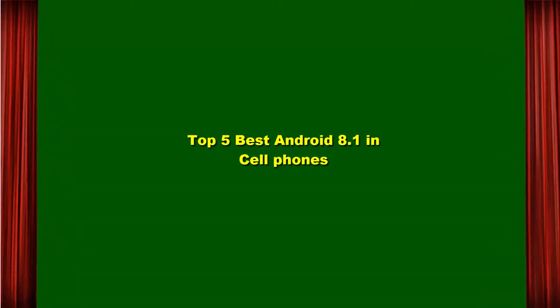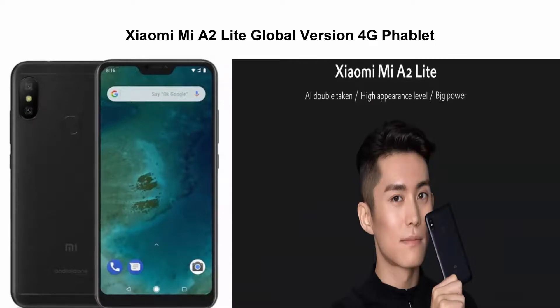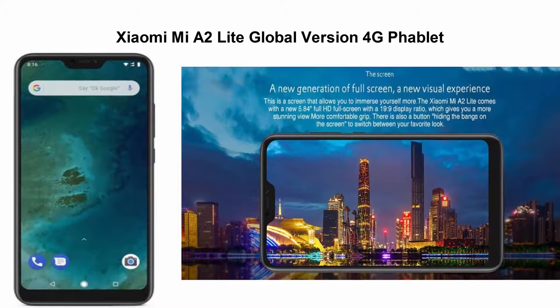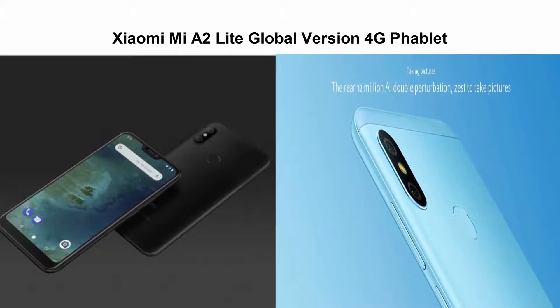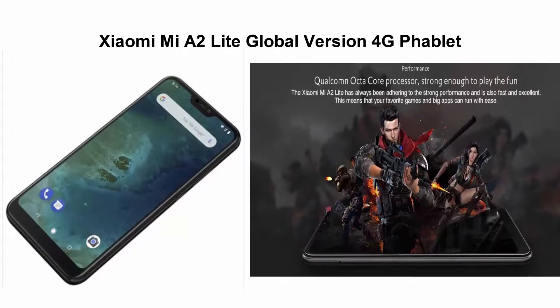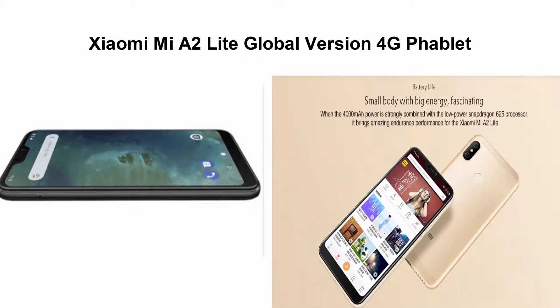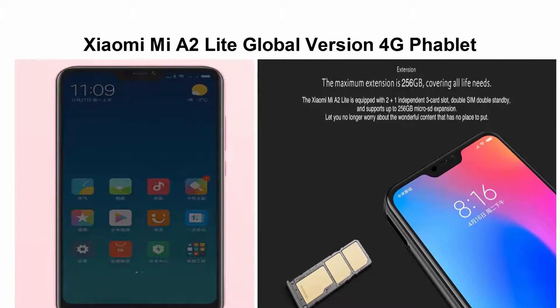Top 5 Best Android 8.1 Cellphones. Top 1: Xiaomi Mi A2 Lite Global Version 4G Phablet, 4GB RAM, 64GB ROM, 12.0MP plus 5.0MP dual rear cameras, fingerprint sensor. 5.84-inch display, Qualcomm Snapdragon 625 Octa-Core 2.0GHz. Supports Nano SIM card plus Nano SIM card and MicroSD slot.